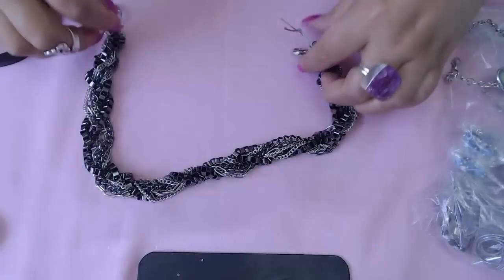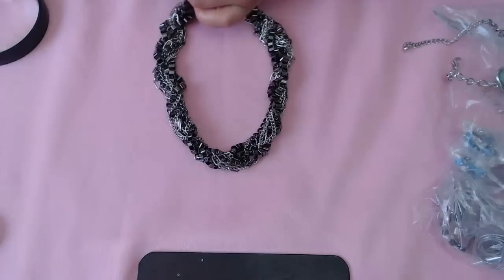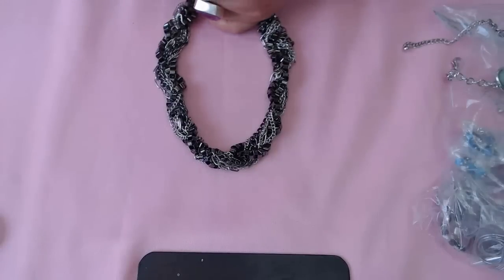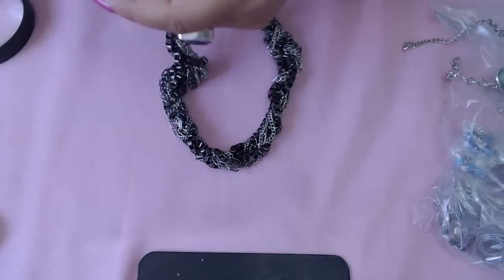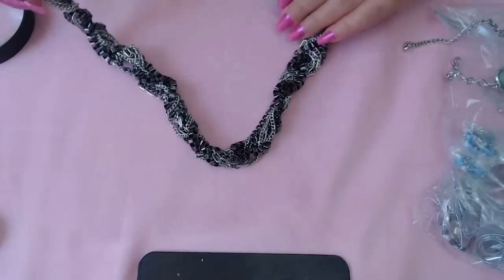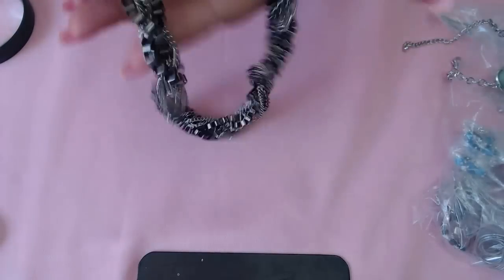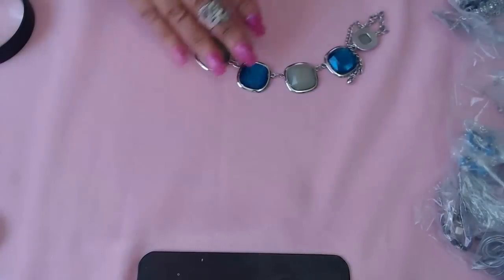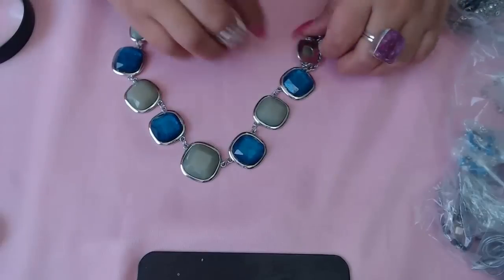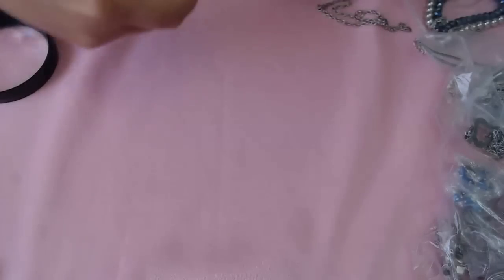We have some gunmetal here, braided, with a heart. It just says 'B' — I'm not sure who that is. It's beautiful gunmetal and silver chains braided together, very nicely done. And we have this piece here with gorgeous colors together.